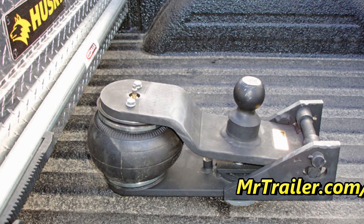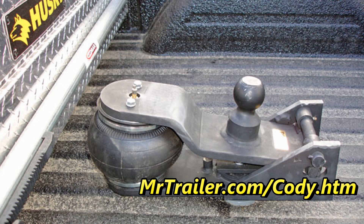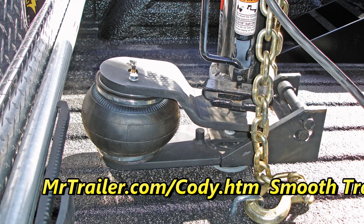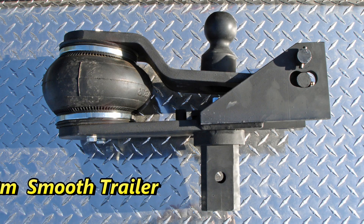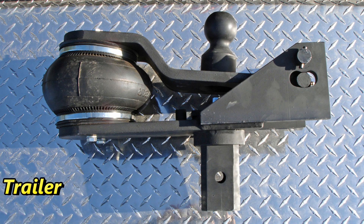Cody Cushion makes your trailer smoother ride. It isolates between the truck and the trailer so your trailer doesn't feel the truck and the truck doesn't feel the trailer. Your horses have a better ride, your cargo has a better ride, you have a better ride in the truck.